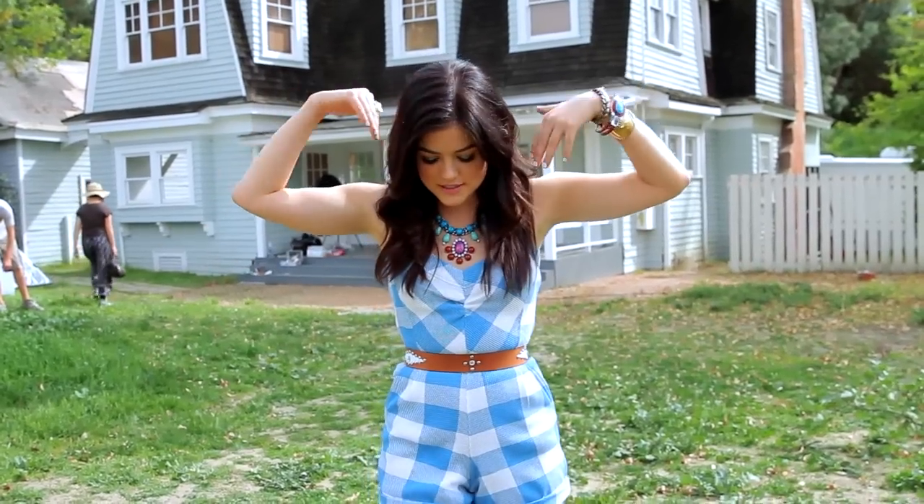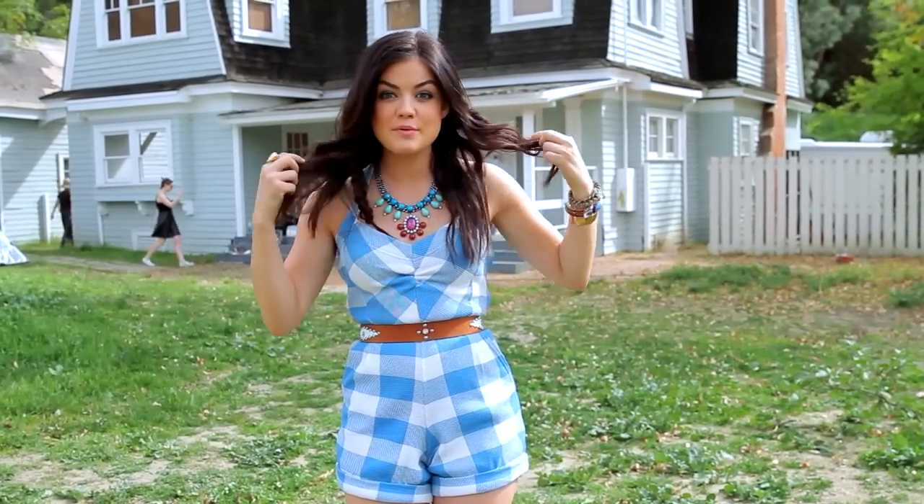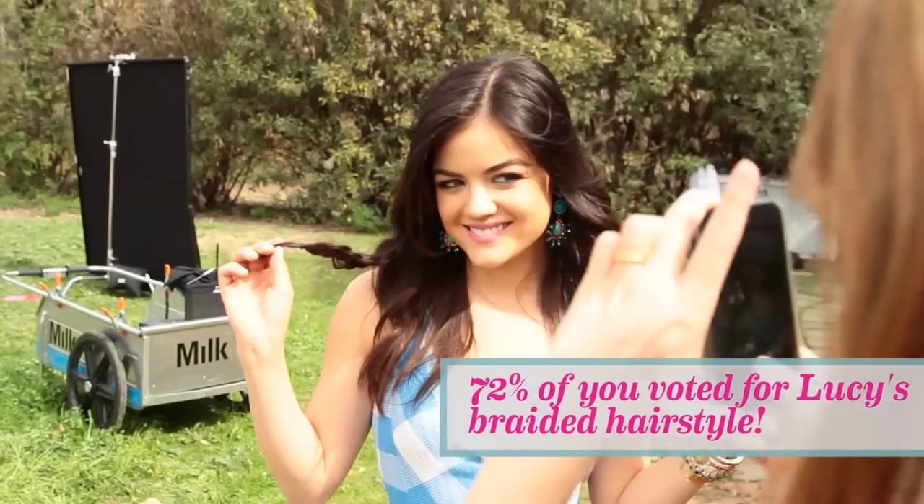Alright, so this is my second outfit of the day. It's a cute little Marc Jacobs romper. Got the platforms on, so I feel like Dorothy in it kind of, because I have the braids, which you guys also voted on, which is awesome.